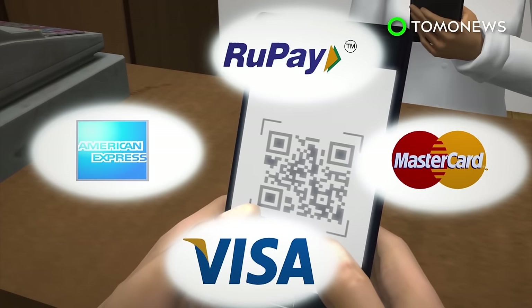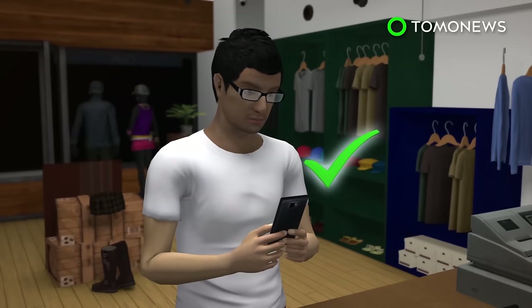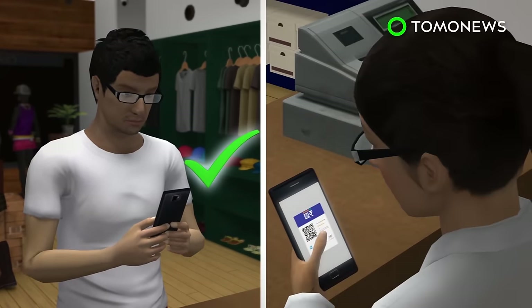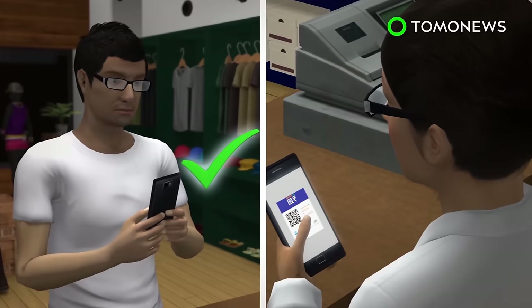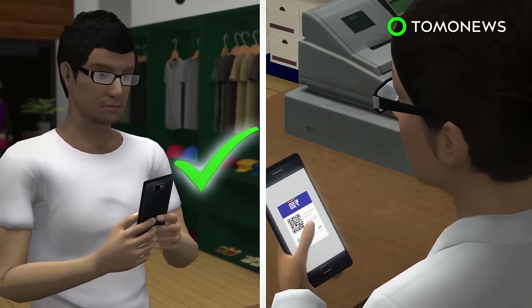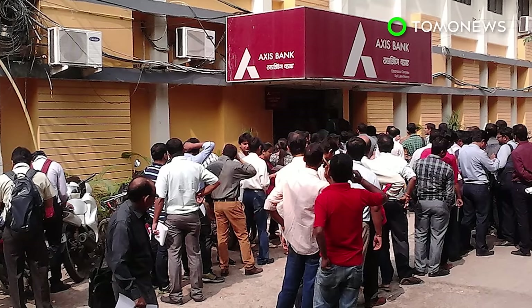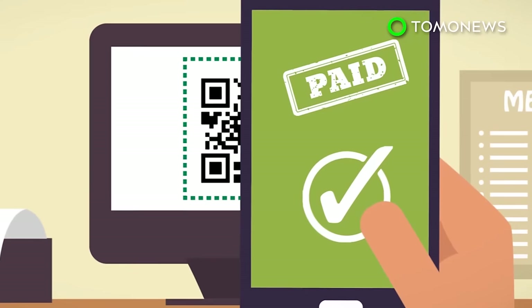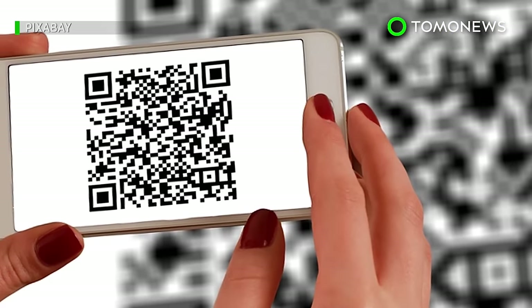They can be used across most payment terminals. It operates in two ways: users can have a QR code for one store and pay by entering their PIN, or the store can create a code for separate transactions with no PIN entry required. With the country's demonetization crisis hitting the rupee hard, New Delhi hopes their population of 1.2 billion will be quick to adopt the new cashless system.